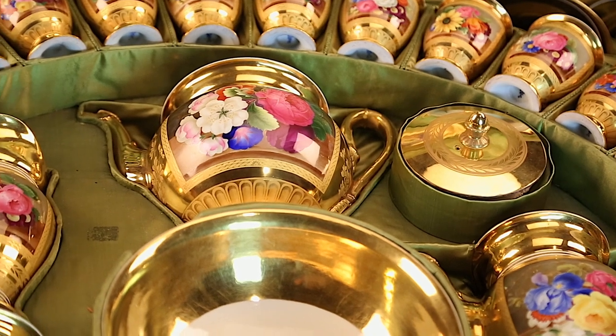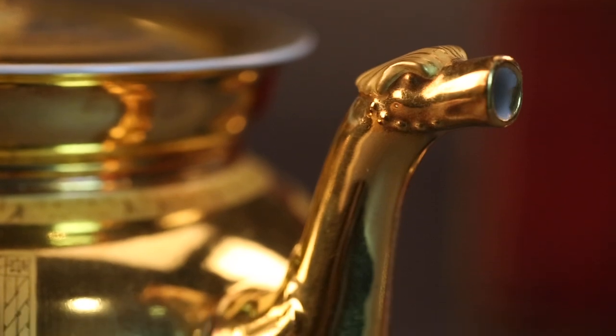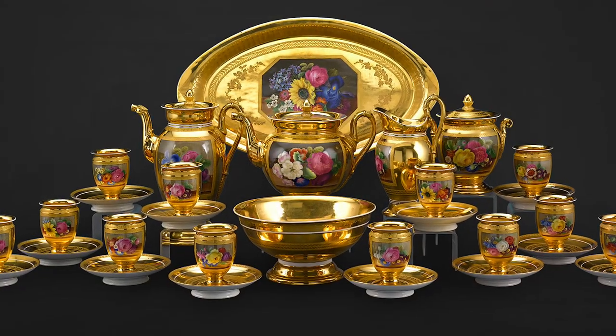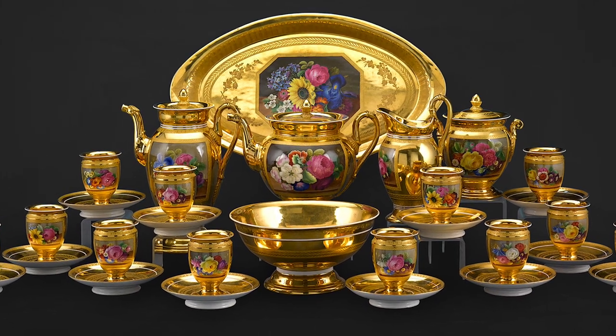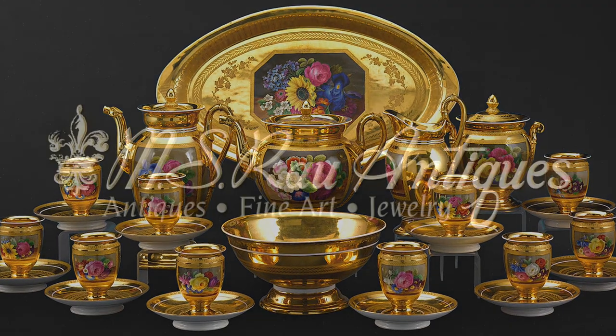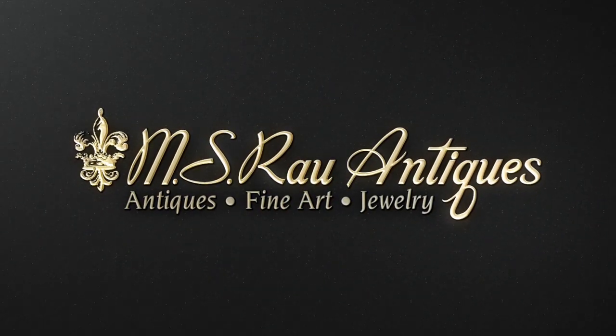Such a large and luxurious set as this, with each piece individually painted and in impeccable condition, is truly a rare and exceptional find. Discover a world of luxury exclusively at MS RAL Antiques.